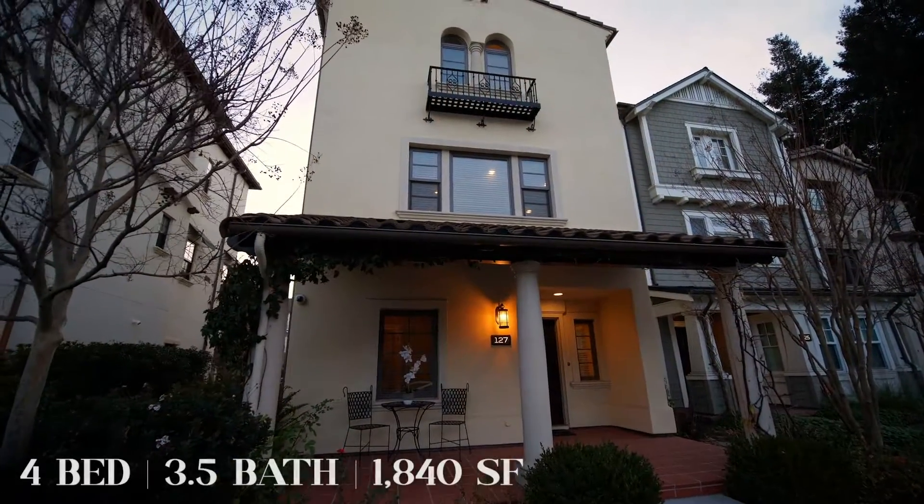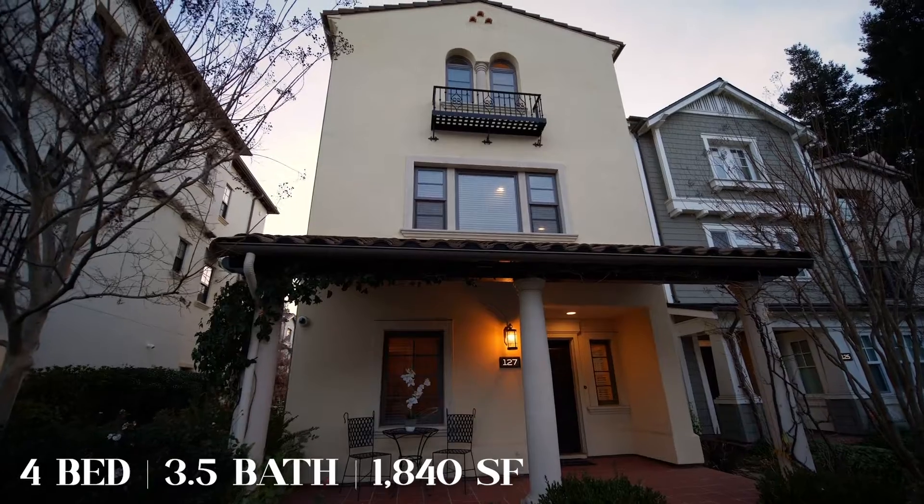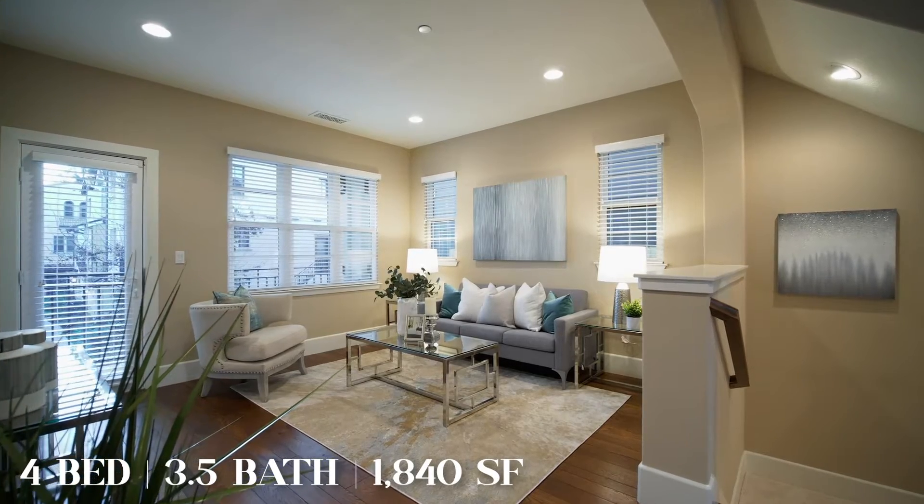I am thrilled today to showcase our new listing at 127 Easy Street in Mountain View. This beautiful single-family house has four bedrooms, three and a half baths, and 1,840 square feet. Let's go check out the features.